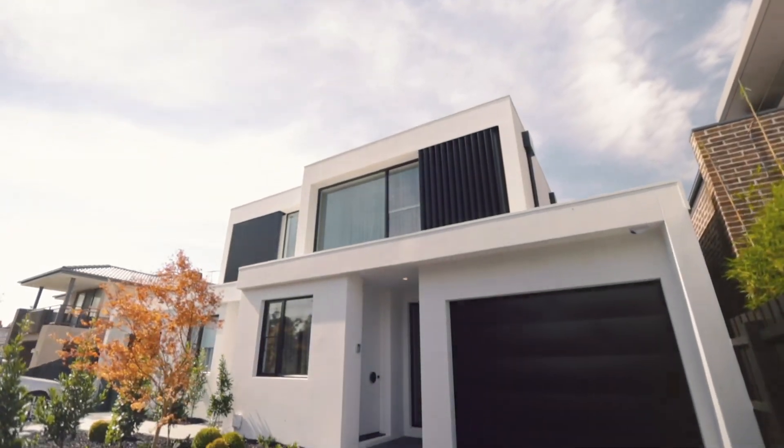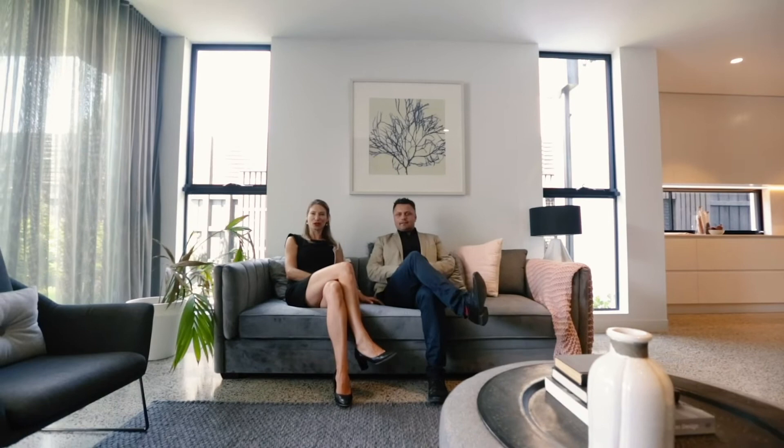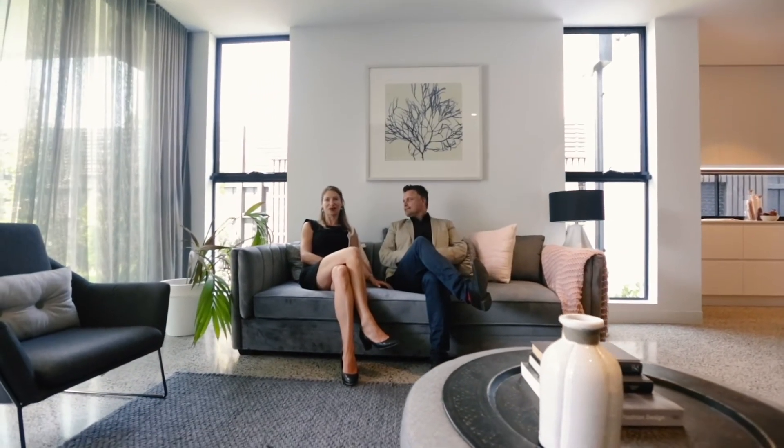We enjoyed showing you through 67 Latham Street. We look forward to seeing you at one of the open for inspection dates, or give us a call for a private inspection.